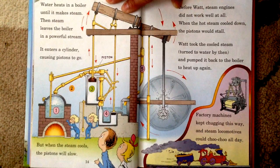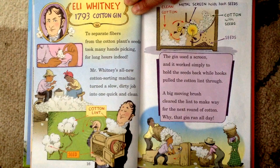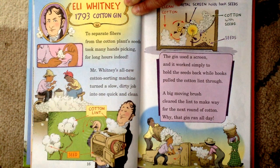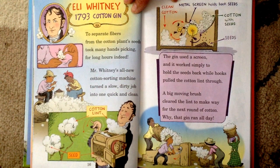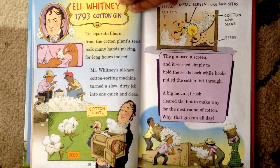Factory machines kept chugging this way, and steam locomotives could choo-choo all day. Eli Whitney, 1793, Cotton Gin. To separate fibers from the cotton plant seeds took many hands picking for long hours indeed. Mr. Whitney's all-new cotton ginning machine turned a slow dirty job into one quick and clean. The gin used a screen, and it worked simply to hold the seeds back while hooks pulled the cotton lint through. A big moving brush cleared the lint to make way for the next round of cotton. Why, that gin ran all day.